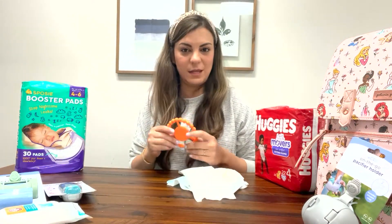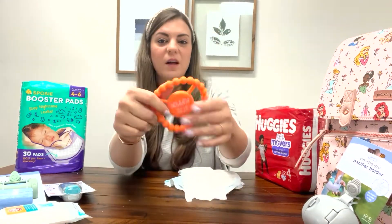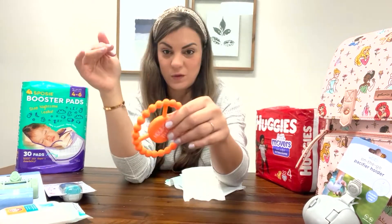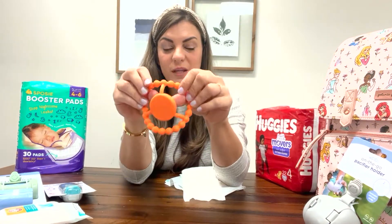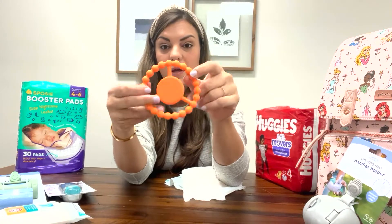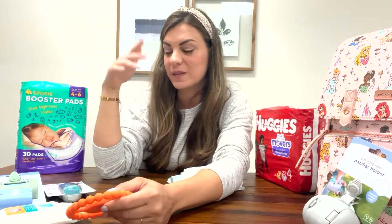I also like to keep a teething toy in the diaper bag. I like these silicone ones you can get on Amazon. They're great because they're easy to clean and they don't weigh a lot. This one's nice and flexible — babies can put their little hands through it, and you can also strap it to your stroller. You can get a five-pack for $10, so they're very inexpensive.